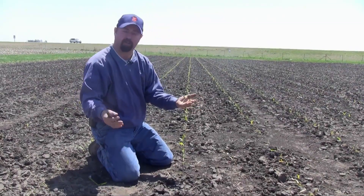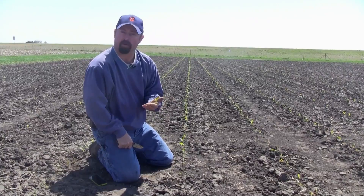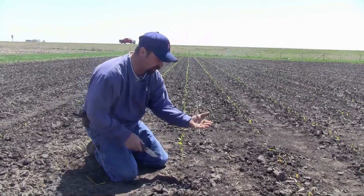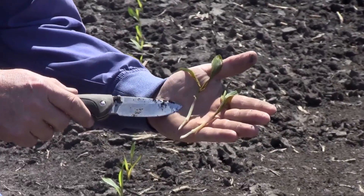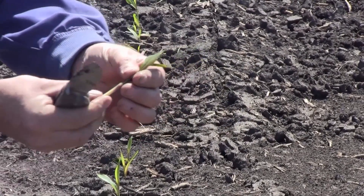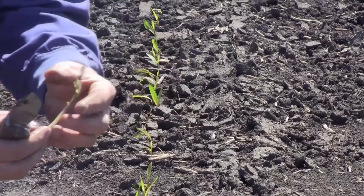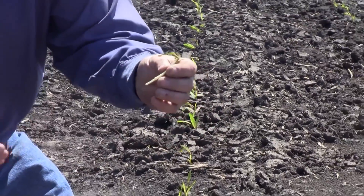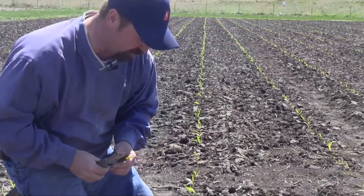We're back out in the corn field in our corn planting date trial and we did in fact have some frost last night. This morning it got down to about 30 degrees, so we do have some frost damage out here on this corn. This is a close-up of what the corn plants look like this morning. We've got what appears to be some dead tissue on the corn plant — we basically froze the water out of the leaf. The nice thing is we're still in the VE stage getting close to V1, and the growing point is well underneath the soil surface, so we don't have any concerns about this corn dying. It'll come out of it just fine.